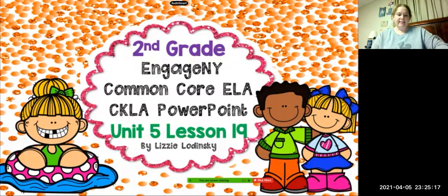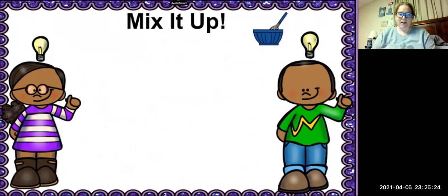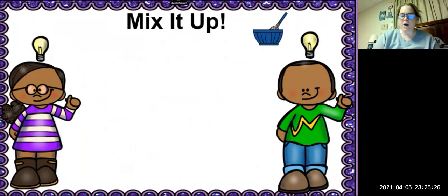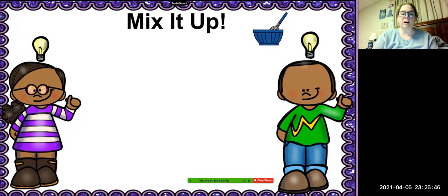So we are on lesson 19 in unit 5 today, and we are going to start with mixing it up a little bit. I'm going to say a word and tell you what we're changing, and then I want you to tell me what the new word is. Remember, this is just like when we did our phonics assessment a few weeks ago. Our first word is the word bunk. We're going to change the sound to all.